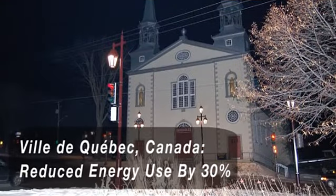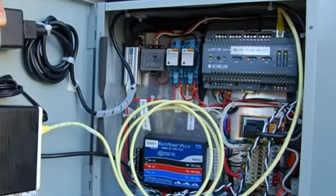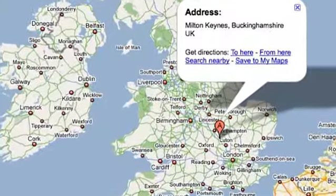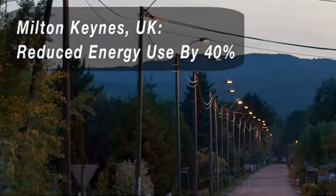Another installation that's quite well known is the Vie de Quebec in Canada. They did that primarily for beautification, but they're also experiencing the added benefits of having a networked system. Milton Keynes is another great city that's using our technology, in the UK. They've realized a number of benefits — on the energy side, dimming alone is providing them a 30% reduction in electricity cost.